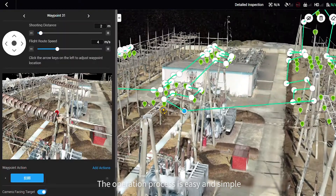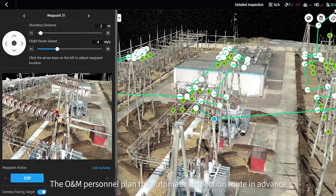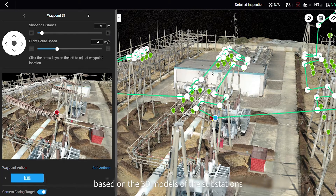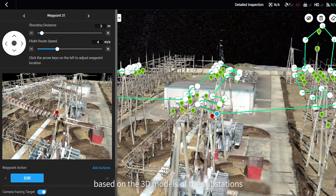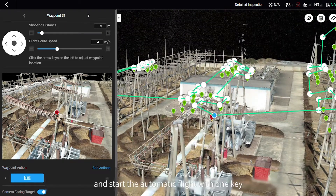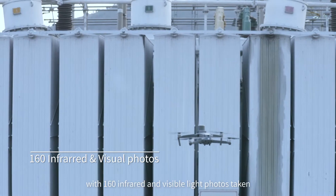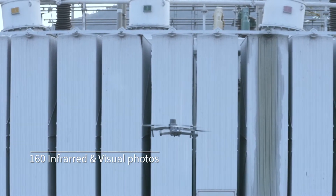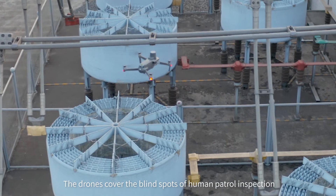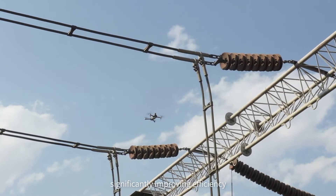The operation procedure is easy and simple. Personnel plan the automatic inspection route in advance based on the 3D reconstruction of the substations, import the route into the remote controller, and start the automatic flight with just one click, with 160 infrared and visible light photos taken. The drones cover the blind spots of human inspection, significantly improving efficiency.